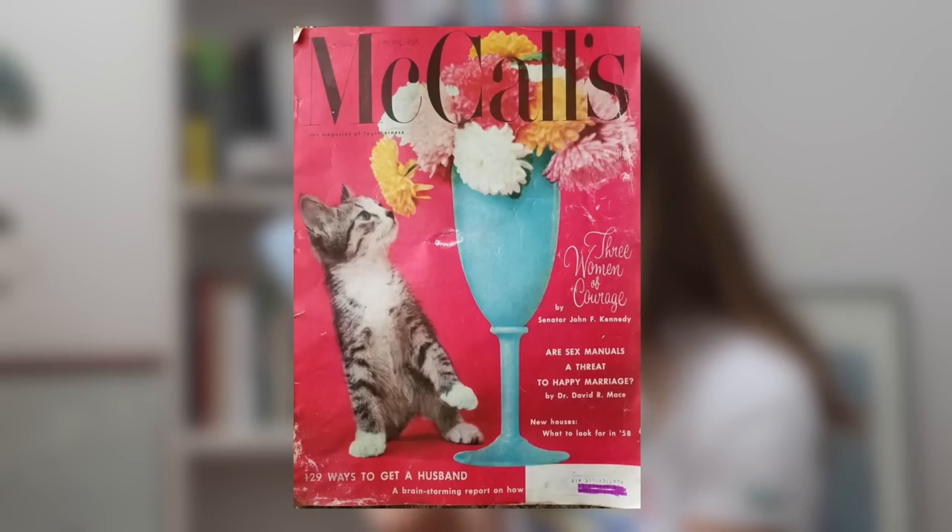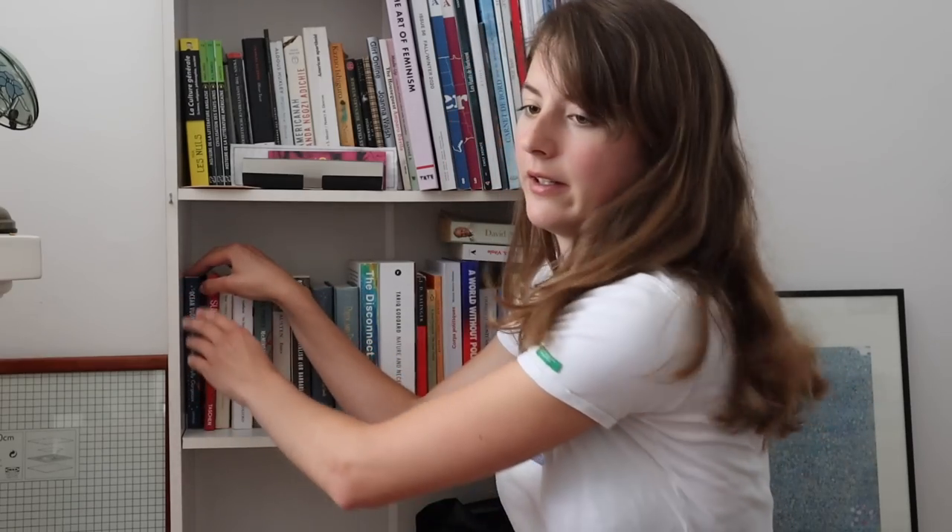I found this one in Dublin in a book gallery — not an art gallery, a book gallery. When I came in the first thing I thought was 'this is hipster wonderland,' and then second thing was 'this is Alice in Wonderland' really. Such a cool idea — love book galleries, do them more. The reason I bought it was for the '129 Ways of Finding a Husband' according to McCall's Women's Magazine from 1958.